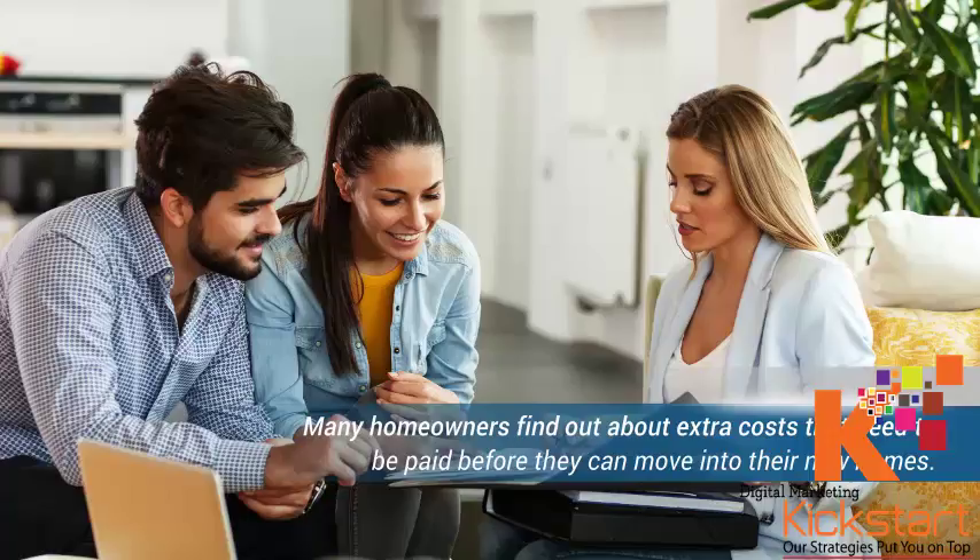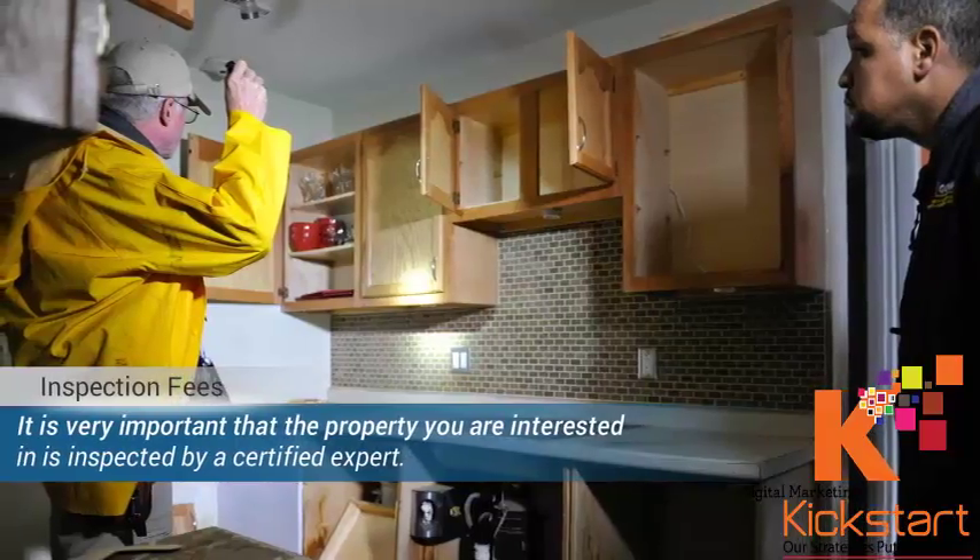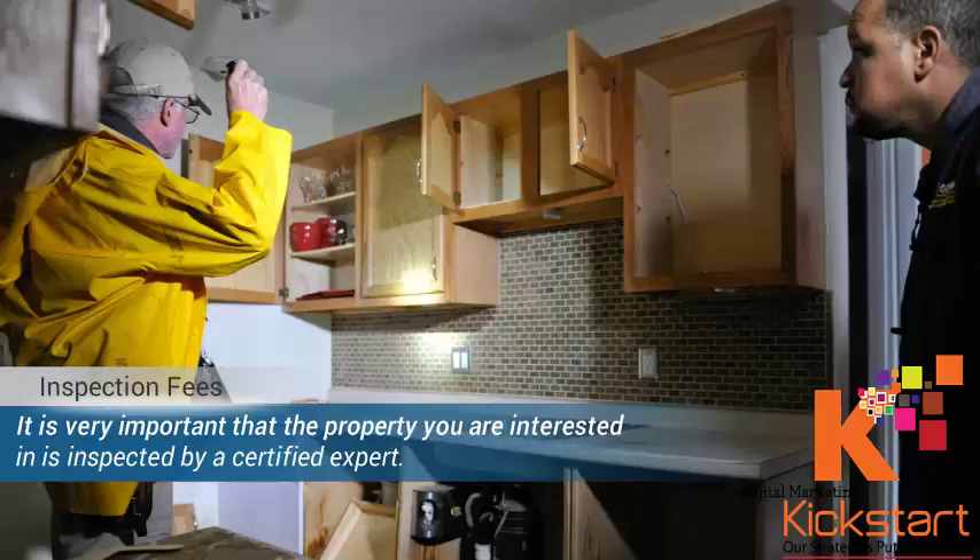In this post, I will be discussing how to avoid some of the hidden costs that you may encounter after making payment for a new property. Hire an expert to inspect the property. It is very important that the property you are interested in is inspected by a certified expert. Many homebuyers get carried away by the beauty and finishing of homes on sale. What they don't see is the faults and cracks in the paint job and remodeling done prior to putting the property on sale. Only an expert can detect these faults, which will cost you a lot of money within a short period of moving into your new home.